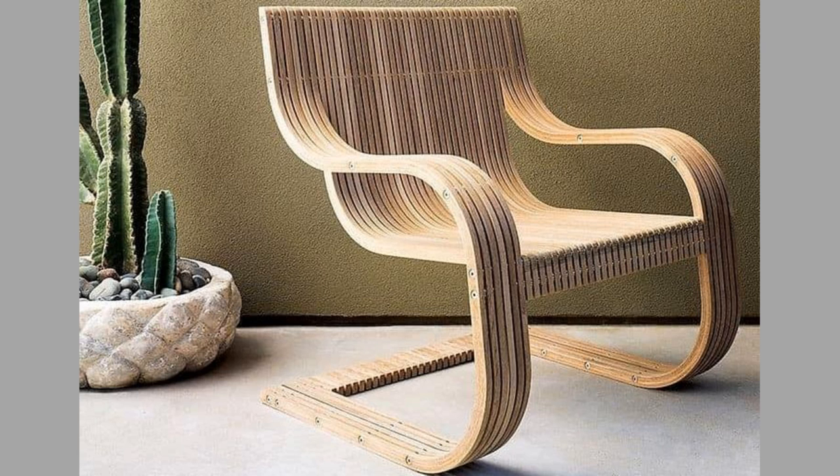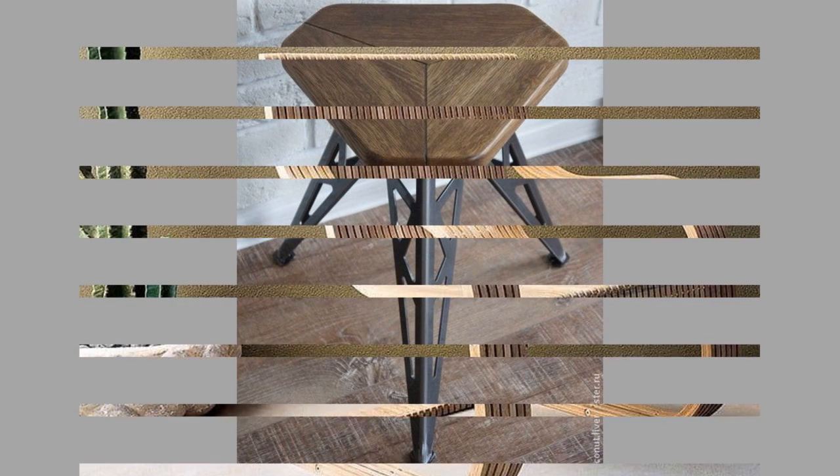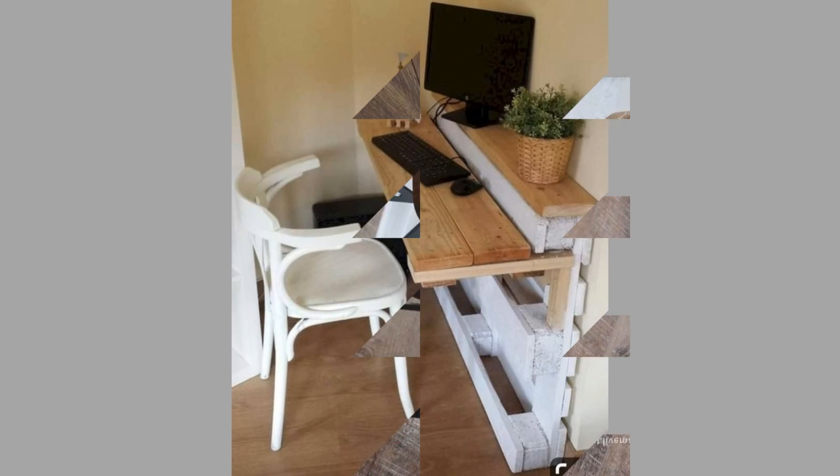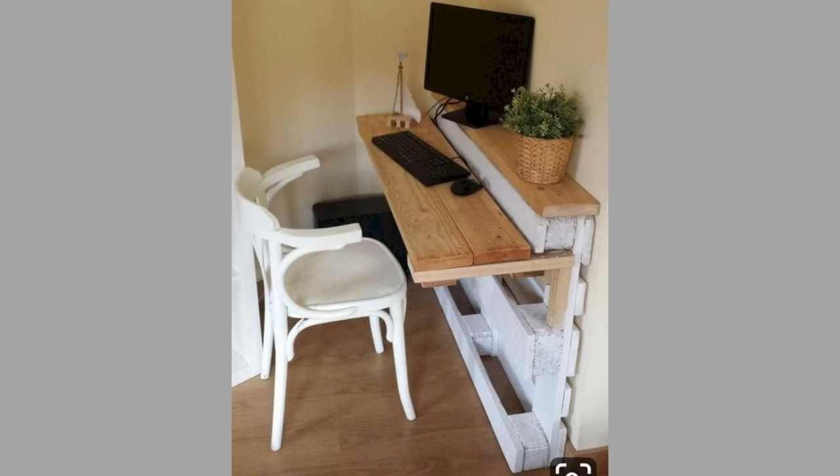A metal furniture can never have the same kind of unique character as a wooden one. This is one of the main reasons why wooden furniture is so highly valued — each piece you own will be utterly unique to anything else in the world.